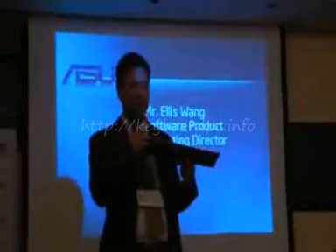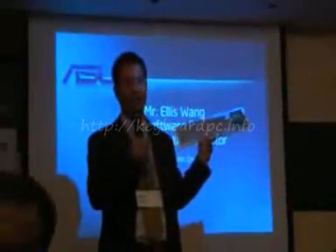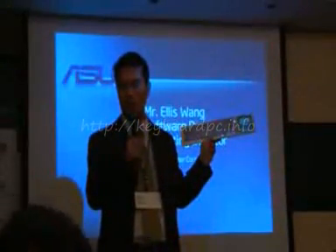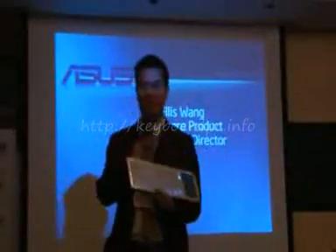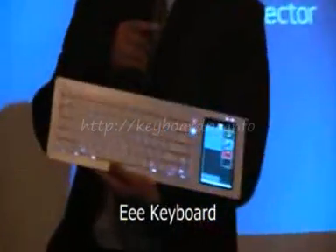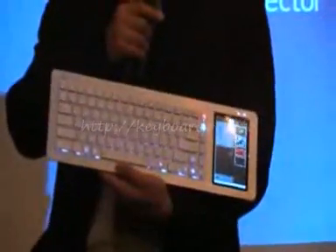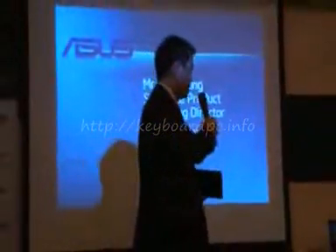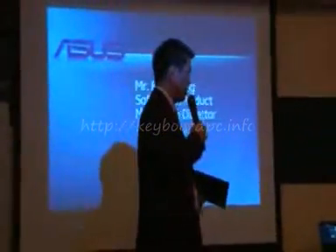Good evening, everybody. I'm Ellis from ASUS, from the EPC. Moblin is a really nice technology. It adapts an ATOM machine to vary application environments — it's a full-function computer already embedded in Moblin. So Moblin can help us make different applications and products like the ETA we show here.